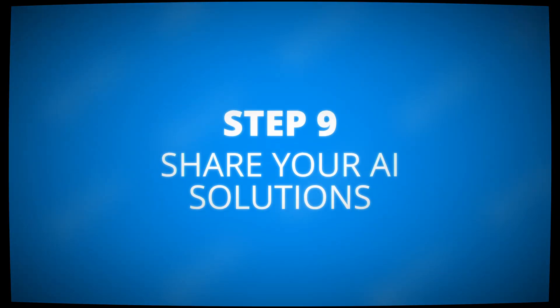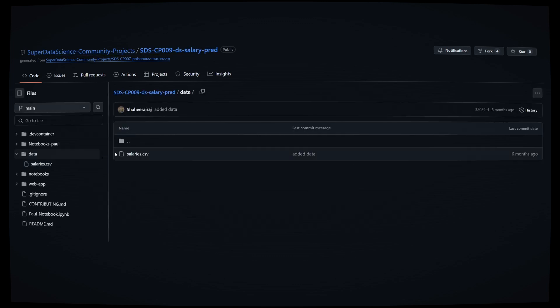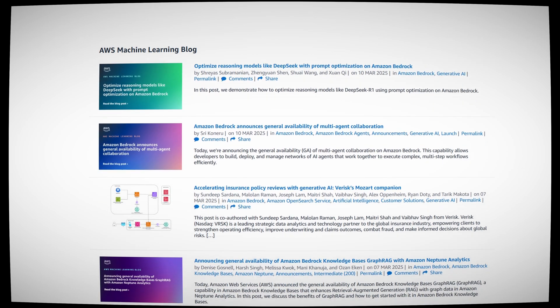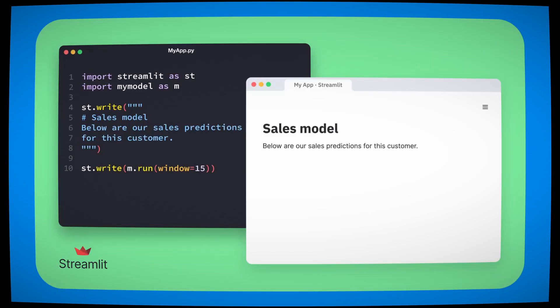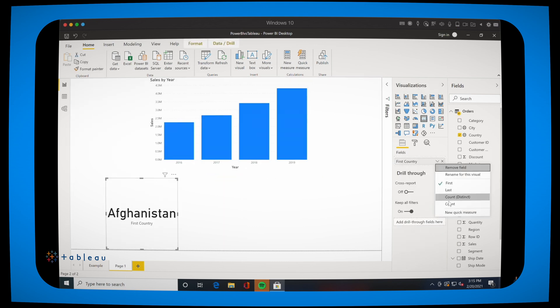Equally important is your ability to share your AI solutions with the world. Don't just build — communicate. Whether you're presenting your findings to non-technical stakeholders, sharing your projects on GitHub, or writing about your journey in blog posts, storytelling is an essential skill. Tools like Streamlit or Tableau can help you make interactive dashboards and stunning visualizations that make your work accessible to the world.